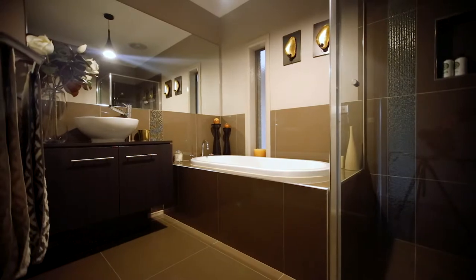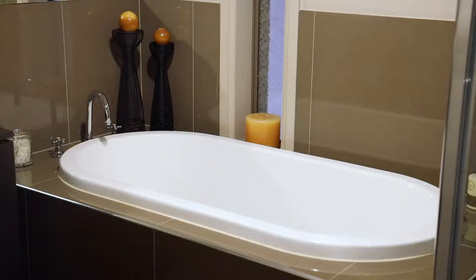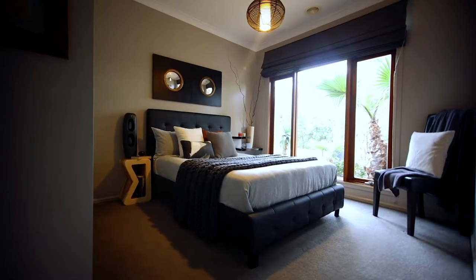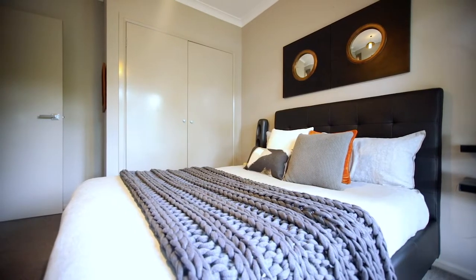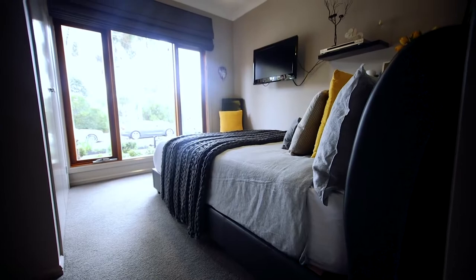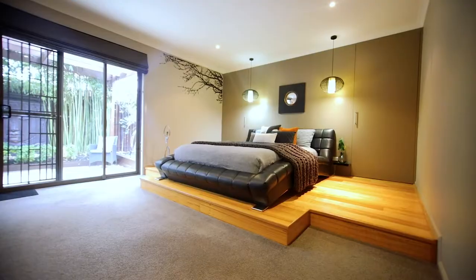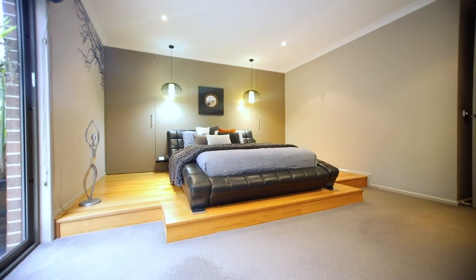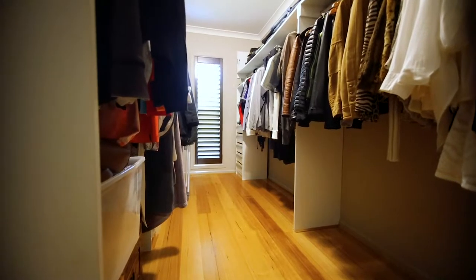A spectacular family-friendly design certainly doesn't disappoint. Upon entry, your sense of space is immediately evident and provides a natural floor plan for the whole family to enjoy. Accommodating the whole family with four large fitted bedrooms, the master of course with full walk-in robe and luxurious en suite.